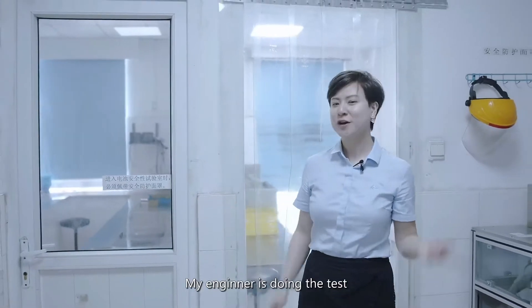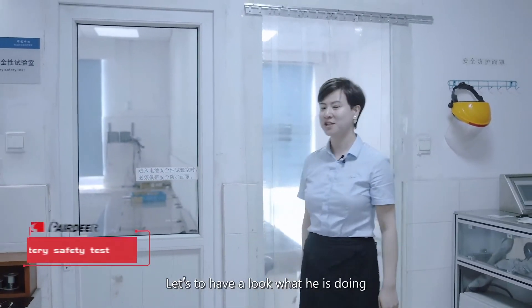My engineer is doing a test. Follow me — let's have a look at what he is doing.